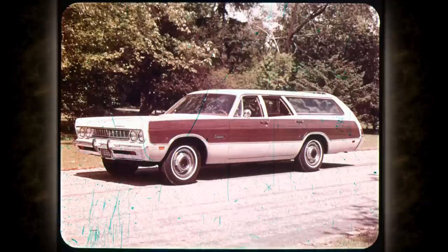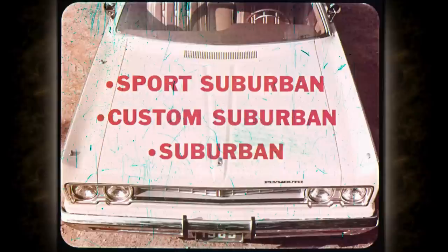The all-new Plymouth Fury wagon — daring, distinctive, brimming over with new ideas. Your choice of three different series: Sport and Custom Suburbans in two or three seats, and the two-seat Suburban, each one trimmed and equipped to meet your every wagon need.